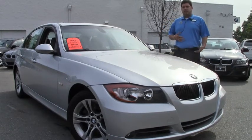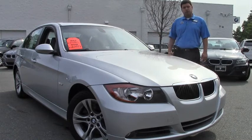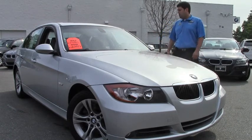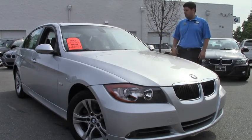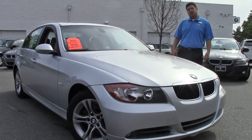Welcome. My name is Anthony here at Performance BMW. We got this beautiful 2008 328i. This car is equipped with a premium package. Got your silver on the outside, got your gray leather interior on the inside. Let's take a look.